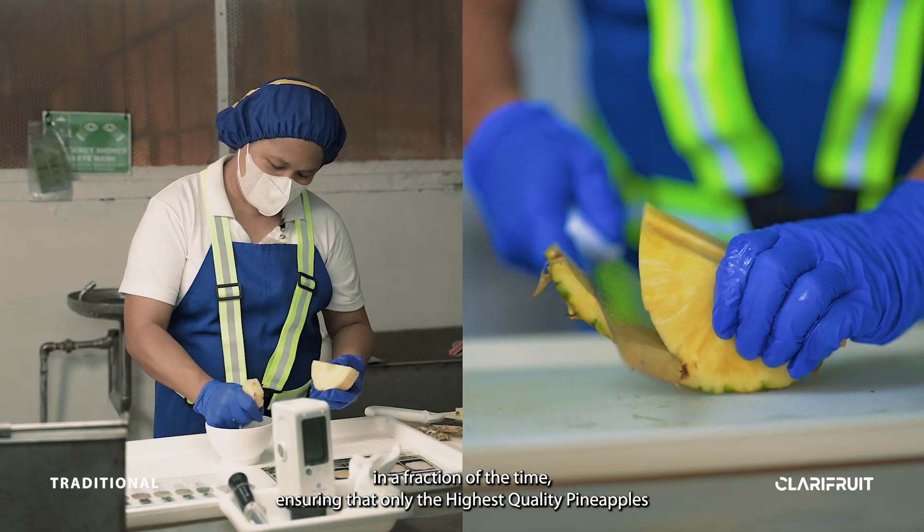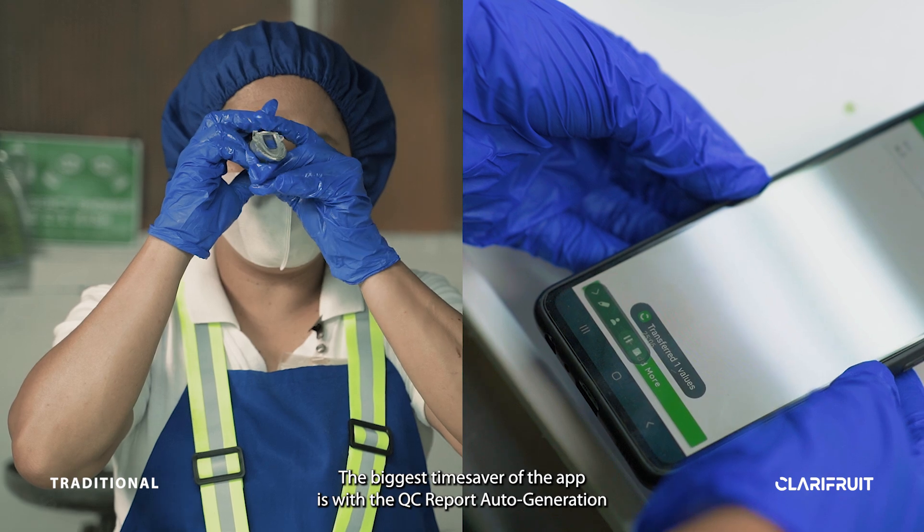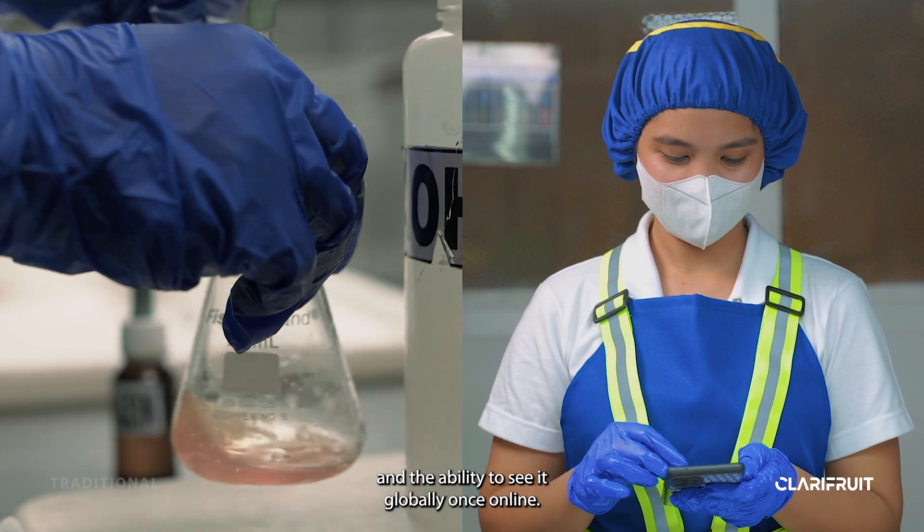Only the highest quality pineapples make it to the store shelves. The biggest time saver of the app is with the QC report auto generation and the ability to see it globally once online.